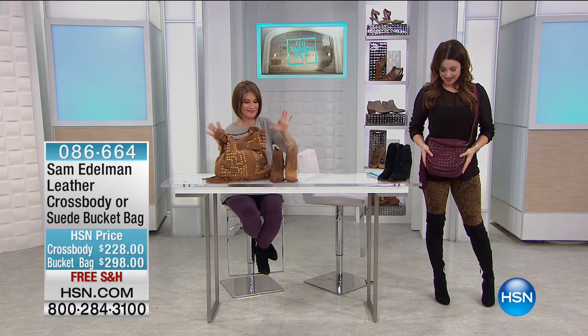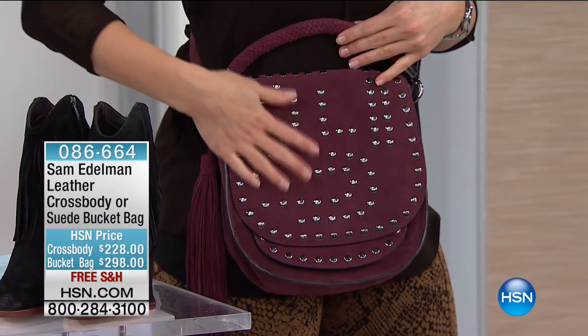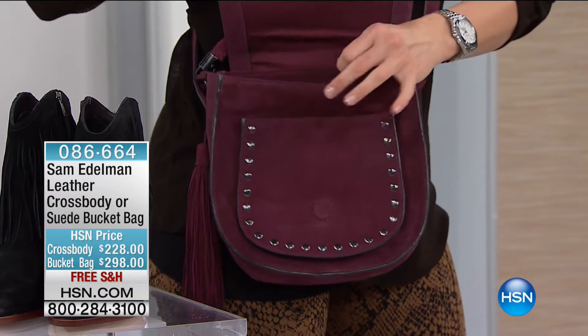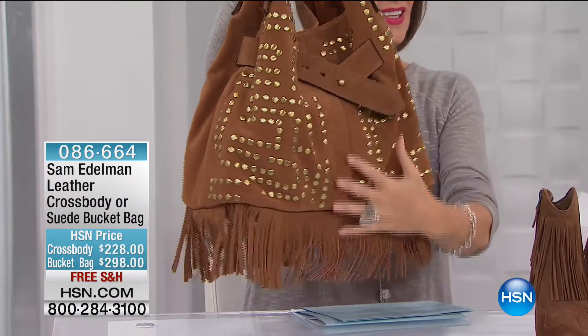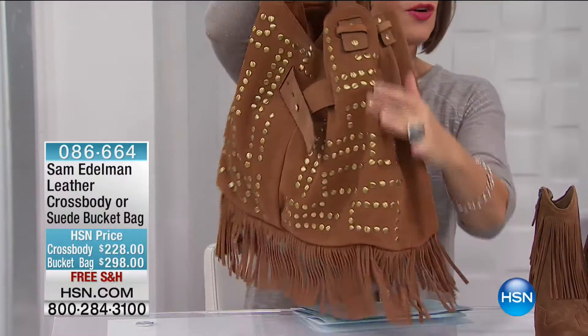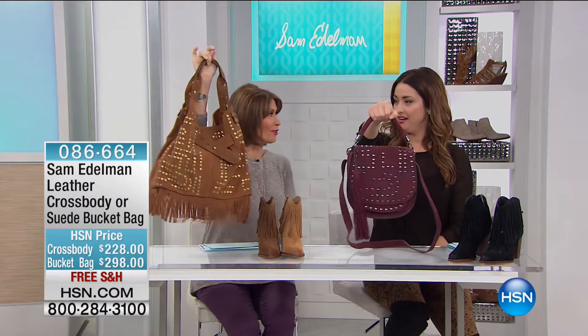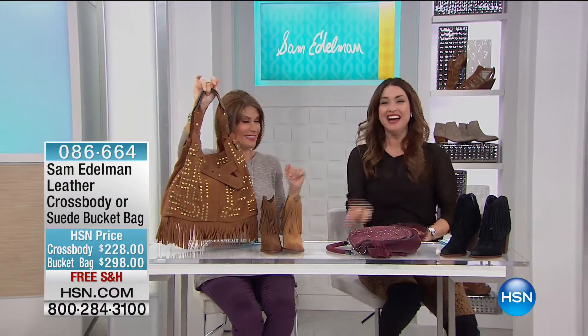First time ever that we've had Sam Edelman bags here at HSN. This is ideal — it's that perfect crossbody that allows you to be on the go and hands-free, done in gorgeous suede. It's got a beautiful braided handle as well if you want to carry it a different way. Inside, you've got tons of storage. And look at the bucket bag — all that nail head detail right down to the side with fringe. Wouldn't that be amazing with those boots? That's not just a look — that's an attitude.